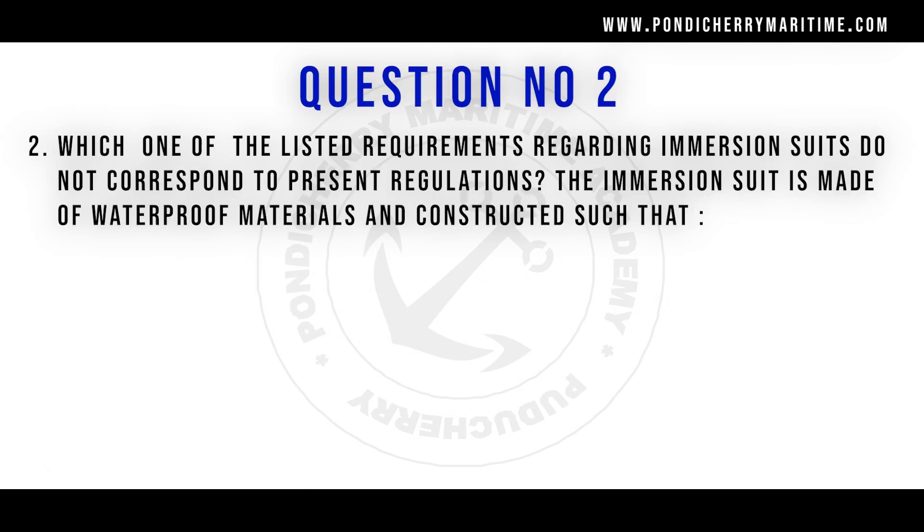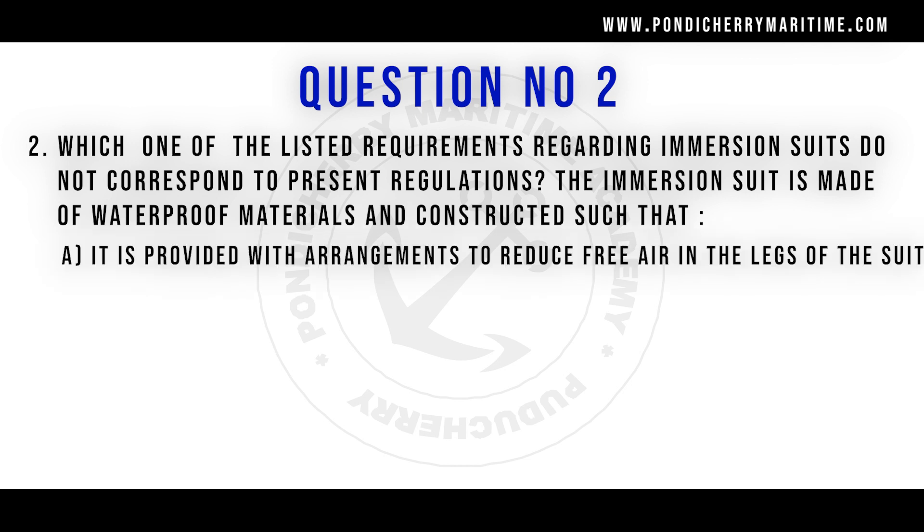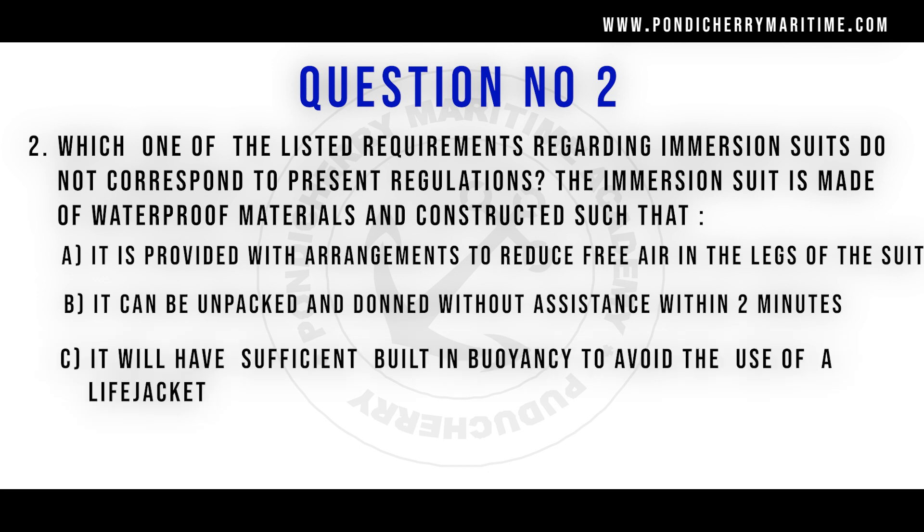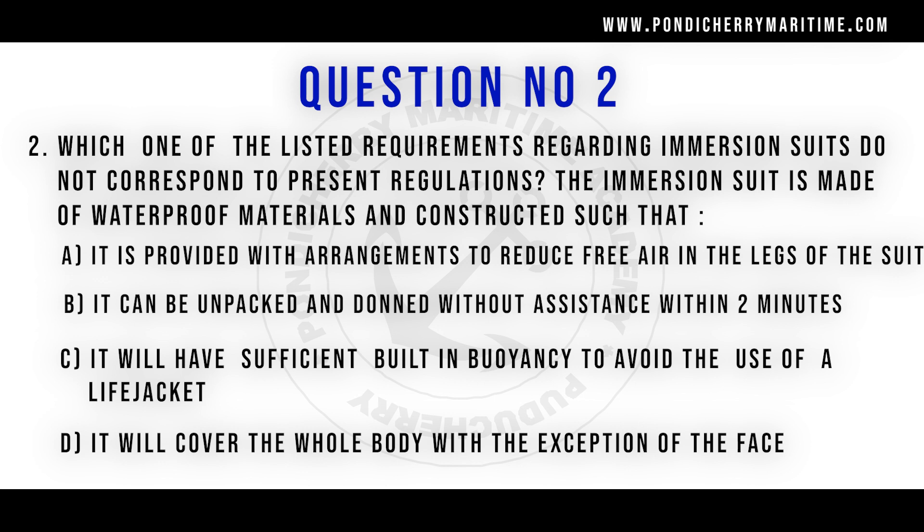Question number two: which one of the listed requirements regarding the immersion suit does not correspond to the present regulation? The immersion suit is made of waterproof material and constructed such that: Option A: it is provided with the arrangement to reduce the free air in the legs of the suit. Option B: it can be unpacked and donned without assistance within two minutes. Option C: it will have sufficient built-in buoyancy to avoid the use of a life jacket. Option D: it will cover the whole body with the exception of the face. The right answer is option C. The other three answers are requirements as per SOLAS, so the one not corresponding to the regulation is option C.